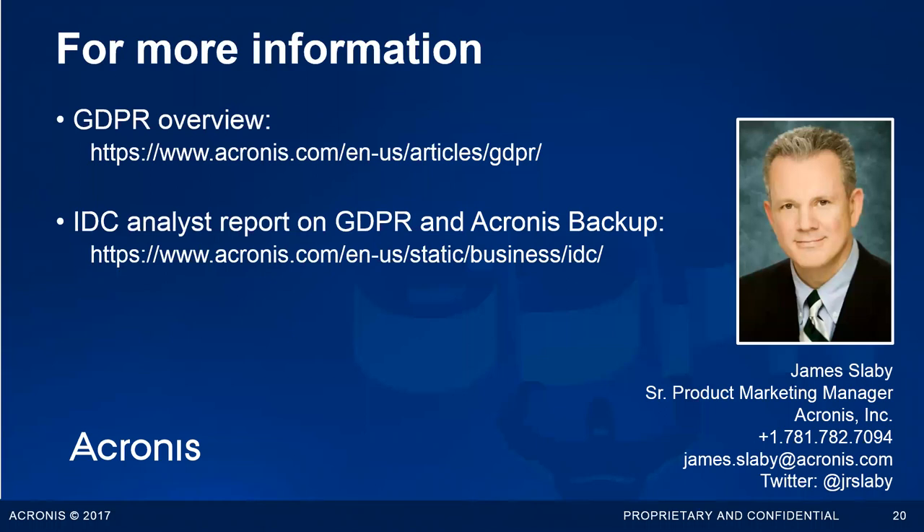Lorena: Thank you for your presentation today. I just want to remind everyone that this has been recorded and you will receive an email with the recording so you can review it, share it with your colleagues, and keep preparing for GDPR. We do have one more question that just came through.